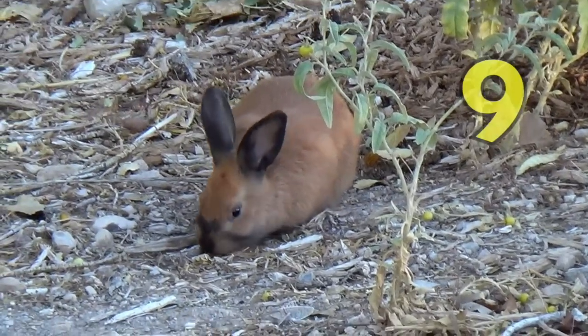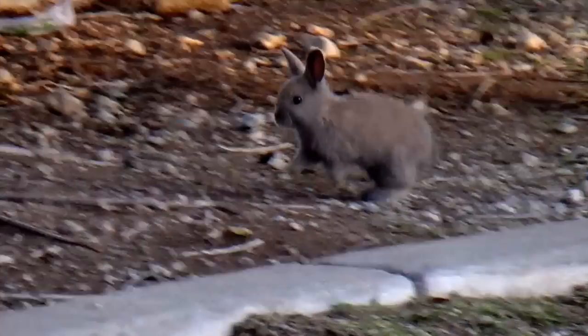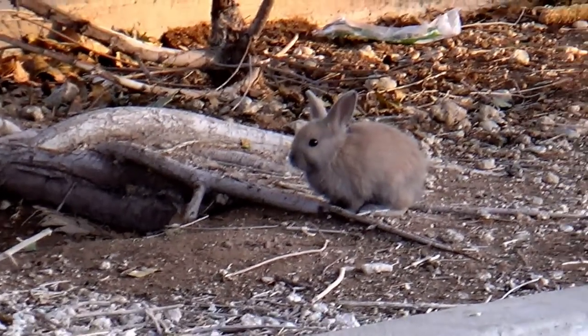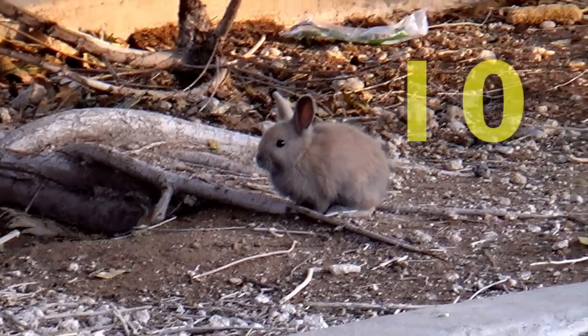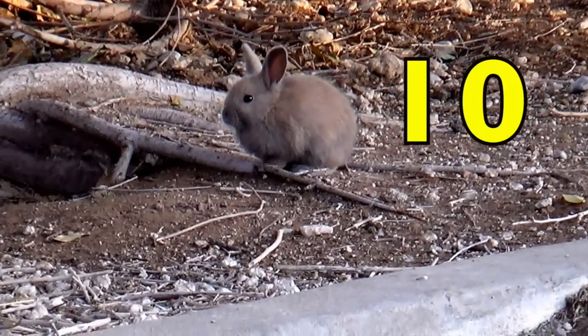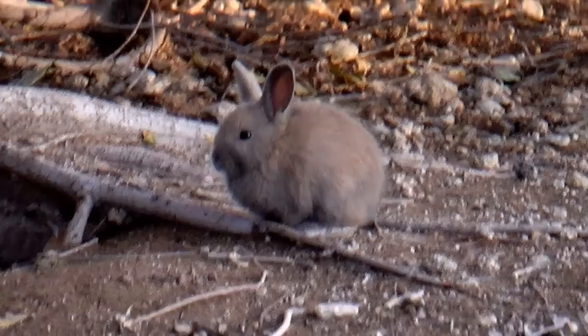Eight. Nine. Ten. We counted ten rabbits.